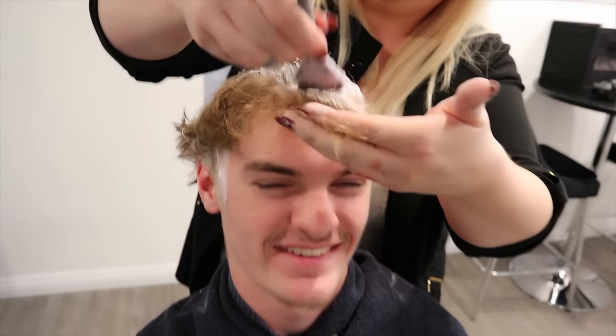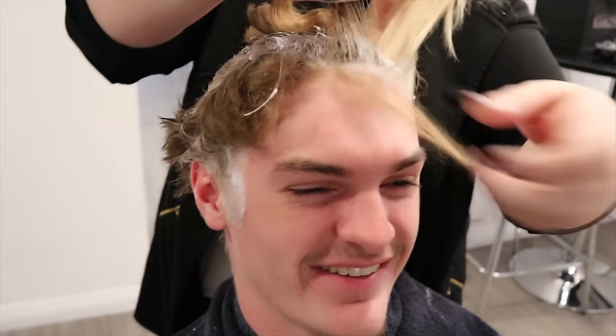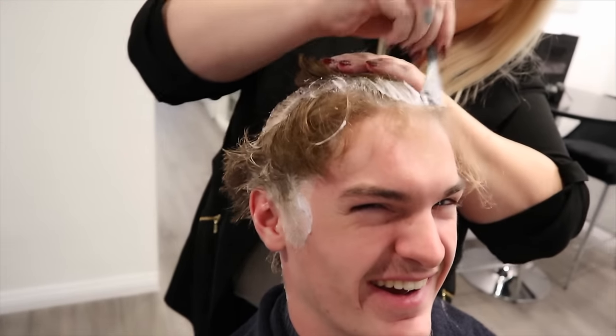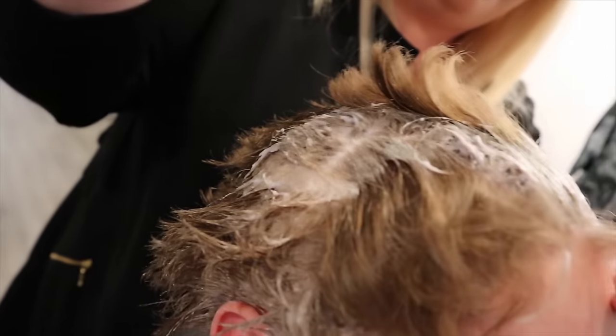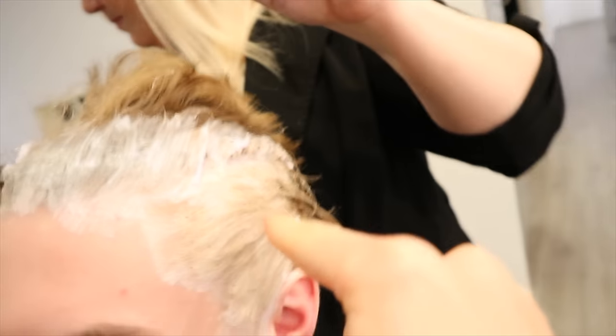Oh my gosh, John, it looks like you're getting your hair styled right now. Can you see it? You look like an old man — it's like one of those toupees. Oh my gosh, it looks so crazy right now. Is it working? Is it turning blonde? It's white, but I think it's only white because that's the color of the bleach. You can see right here your hair is totally changing colors.